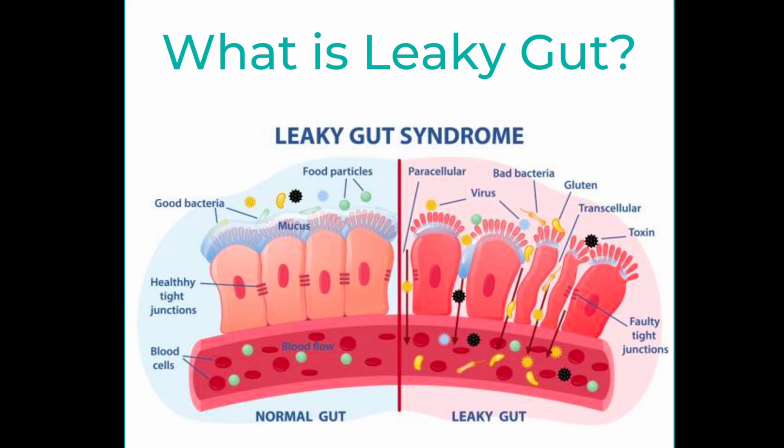Some of the root causes we see include leaky gut syndrome. The gut is where histamine is produced and broken down, and if your pet's gut is inflamed or compromised — commonly known as leaky gut — they won't be able to manage histamine properly. A leaky gut allows harmful substances to pass into the bloodstream, which triggers chronic inflammation, leading to more histamine release and poor breakdown.